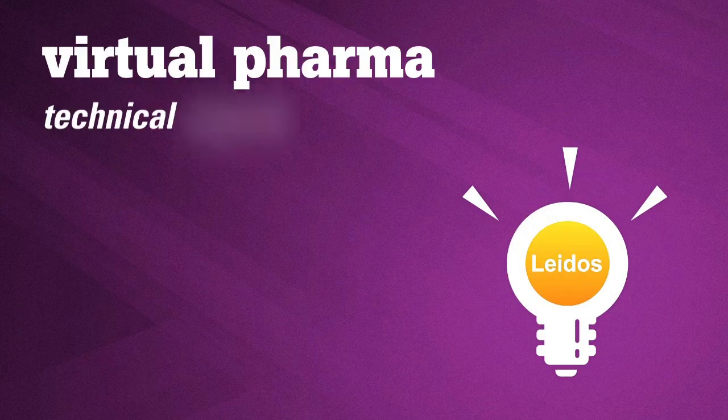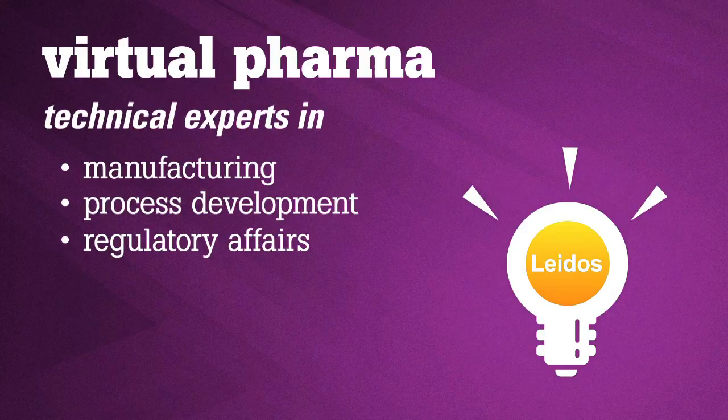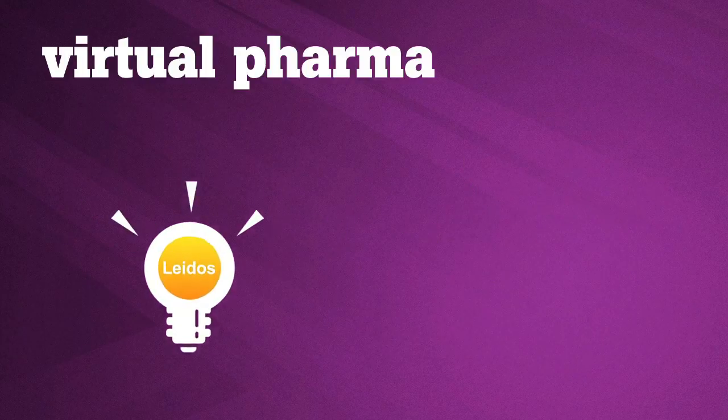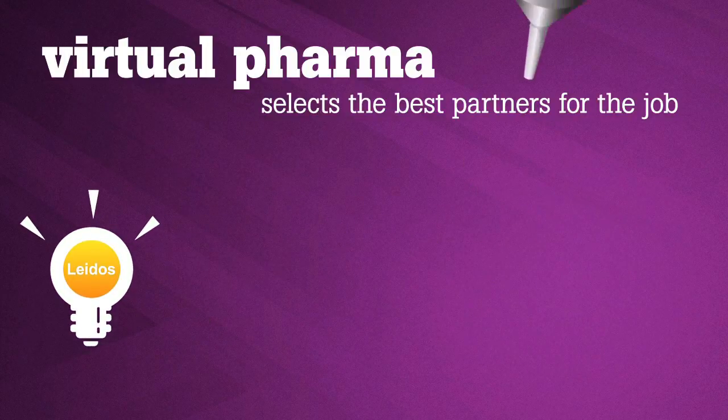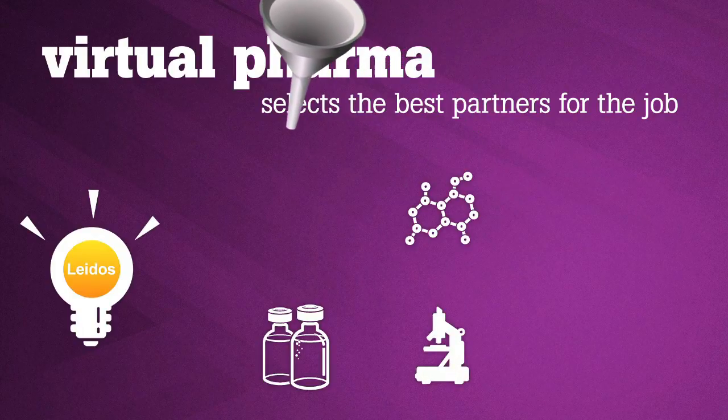We work through a virtual pharma model where Lighthouse Life Science technical experts in manufacturing, process development, and regulatory affairs assemble a low-risk, technically expert drug development plan that is then executed through a team of national capabilities in contract manufacturing, research, biotechnology, and university science.